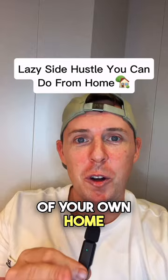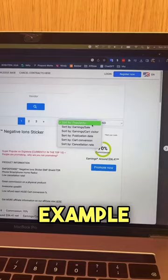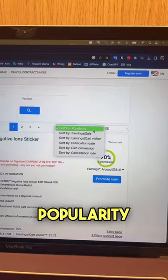First, go to digistore24.com and sign up for free. Click on Marketplace, and on the left-hand side, choose one of these categories. I'm going to choose Fitness and Health for this example, but we want to sort by popularity so we can search for the best products.